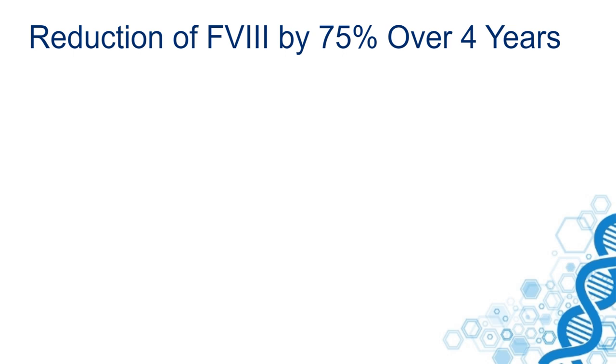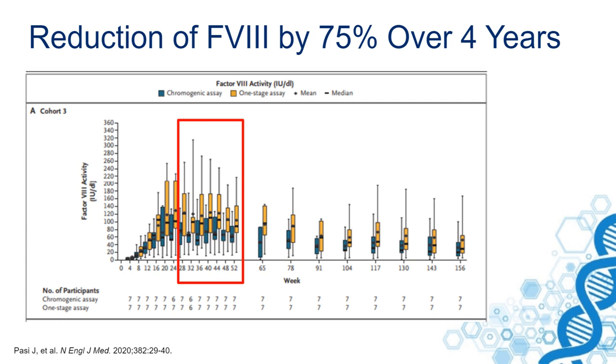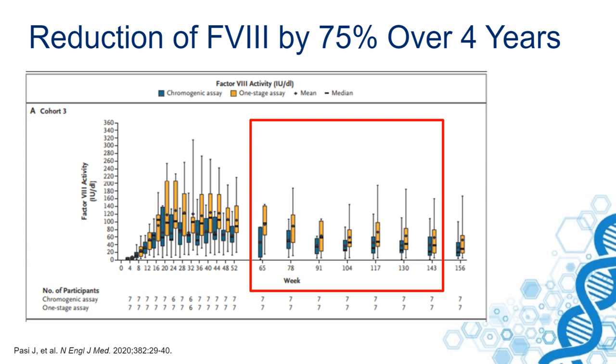This discussion about durability became even more complex when we saw data presented earlier this year in the New England Journal of Medicine. Looking at the expression levels — high expression after 26 weeks, then a slight reduction after one year compared to the levels of 26 weeks.